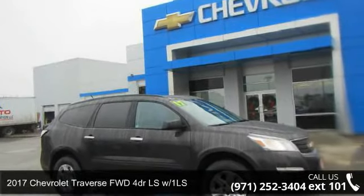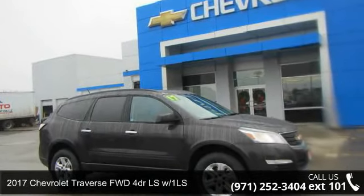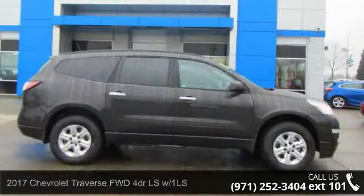Imagine yourself in this 2017 Chevrolet Traverse. This may be the set of wheels you've been looking for.